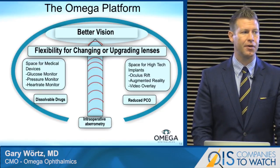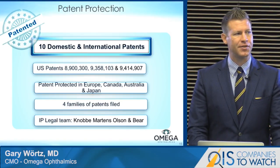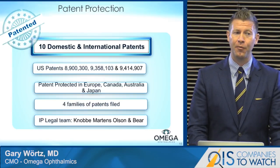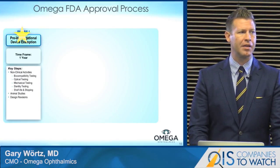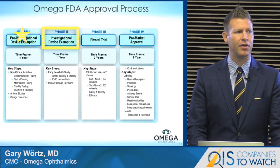We're finding we're reducing PCO. We have a tremendous patent team of intellectual property attorneys who have secured over 10 domestic and international patents, with more hopefully on the way. Currently, we are in our internal phase two, where we've gone through the development and prototyping process, and we're about to start a first-in-man trial outside the U.S.